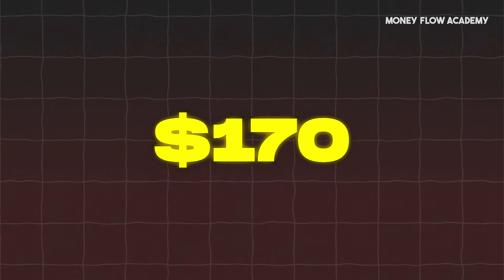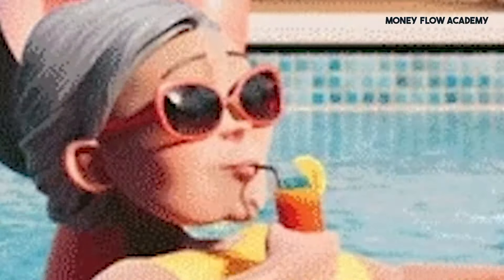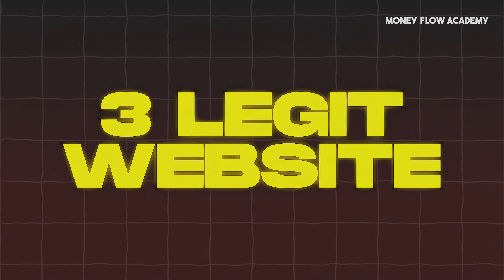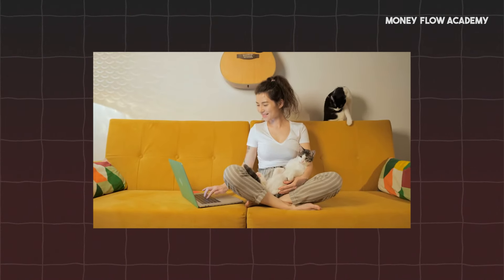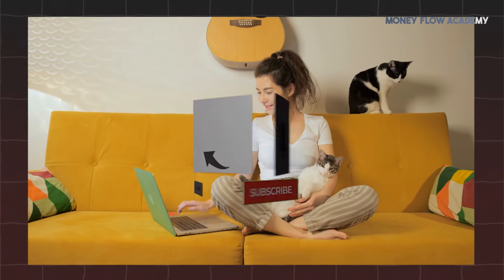Ever wonder how you can make over $170 a day without lifting a finger? Sounds too good to be true, right? Well, it's not, thanks to these three legit passive income apps that can easily work together to maximize your earnings. Imagine building a stream of income while you focus on other things. Stick around to find out how it's done, and don't forget to hit that like button and subscribe for more tips to boost your income.